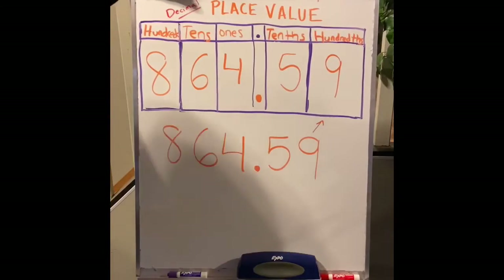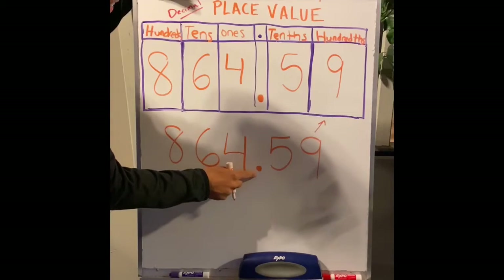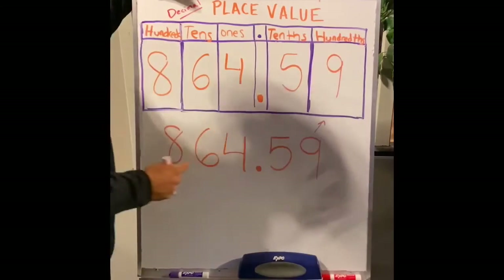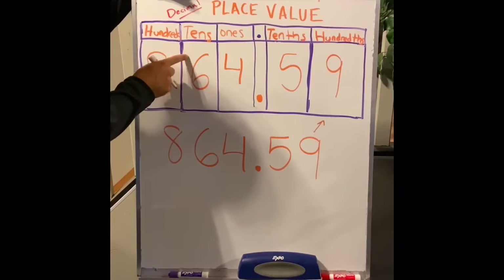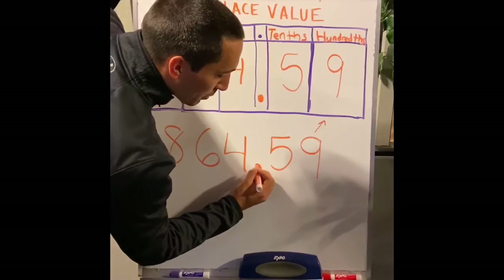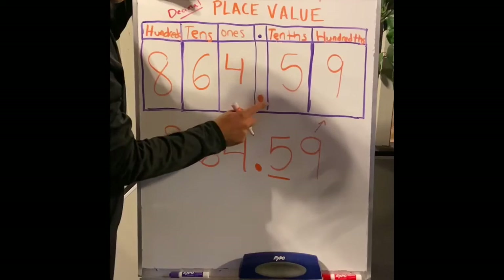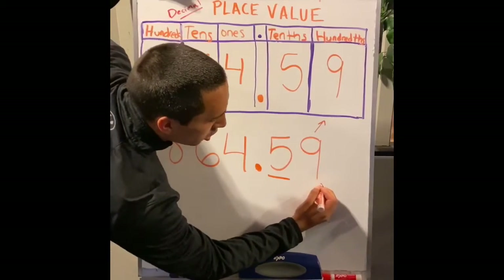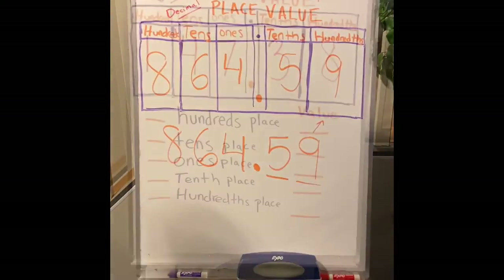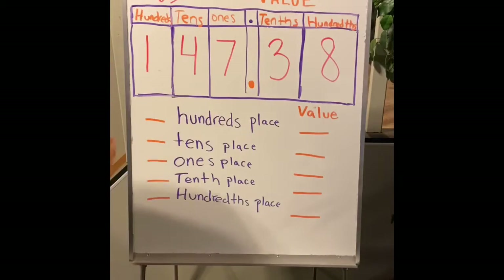So how we say this number is eight hundred sixty-four and fifty-nine hundredths. We have eight in our hundreds, six in our tens place, four in our ones place. Our decimal — one place to the right is our tenths, so we have five in the tenths. Two places to the right is going to be our hundredths place.